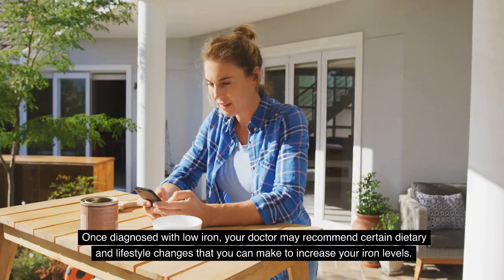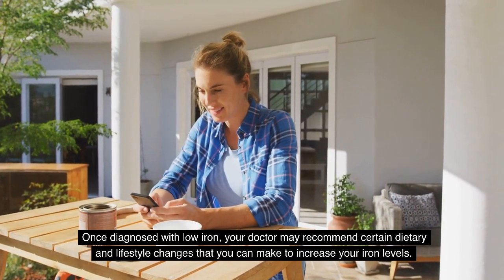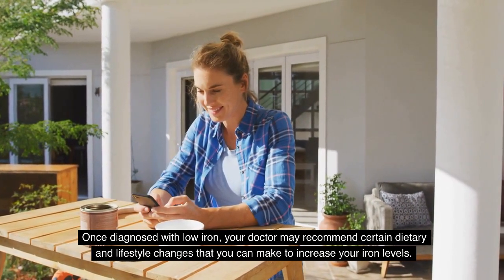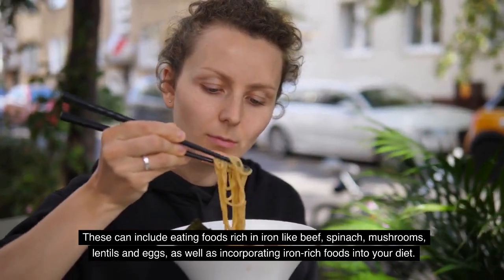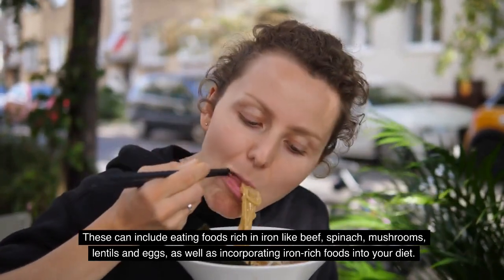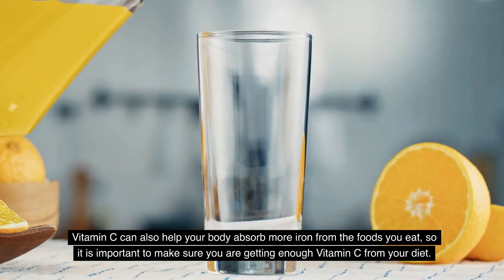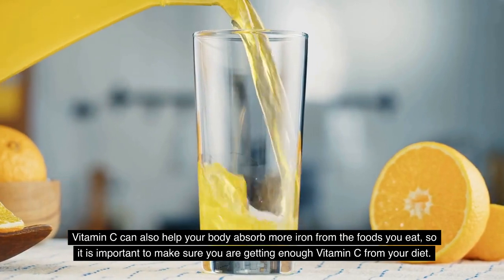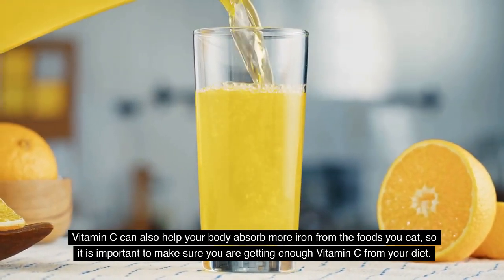Once diagnosed with low iron, your doctor may recommend certain dietary and lifestyle changes to increase your iron levels. These can include eating foods rich in iron like beef, spinach, mushrooms, lentils, and eggs, as well as incorporating iron-rich foods into your diet. Vitamin C can also help your body absorb more iron from the foods you eat, so it is important to make sure you're getting enough vitamin C from your diet.